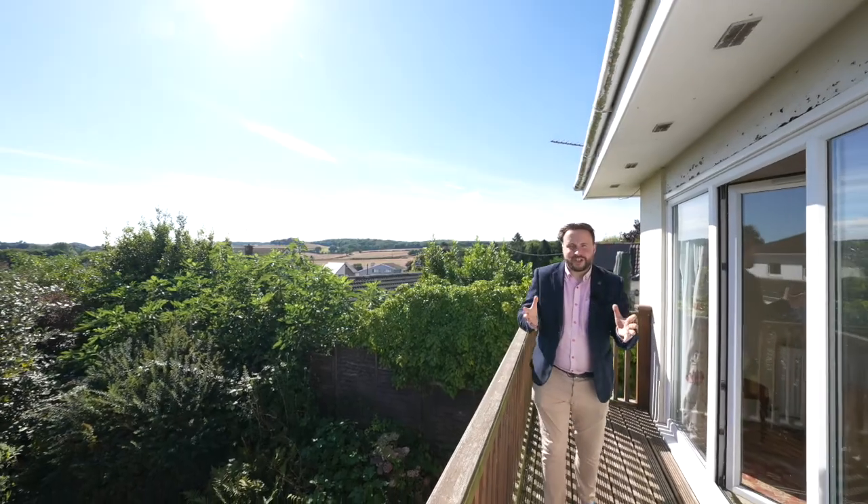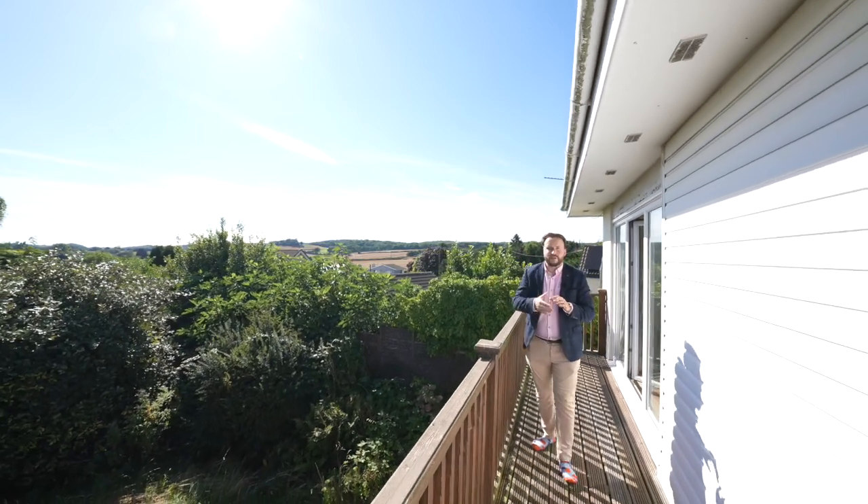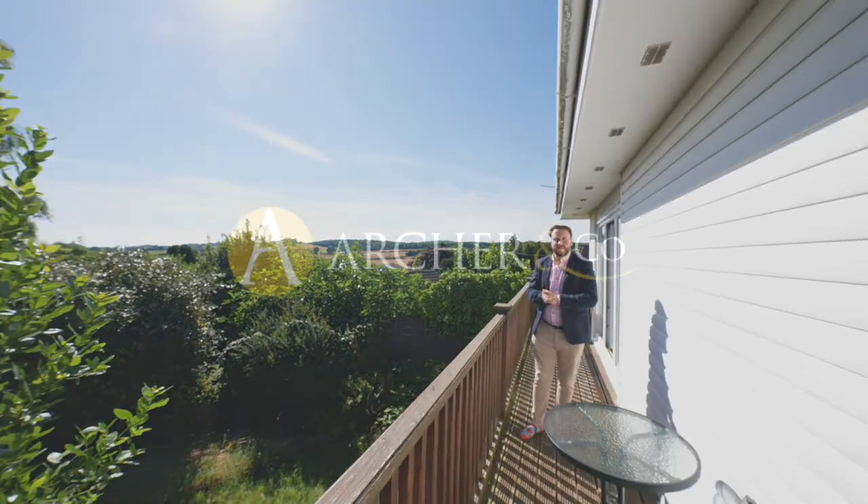So if you've been searching for a spacious bungalow which occupies a large plot and enjoys amazing views over the surrounding countryside, why not get in touch to arrange a viewing with one of the team.